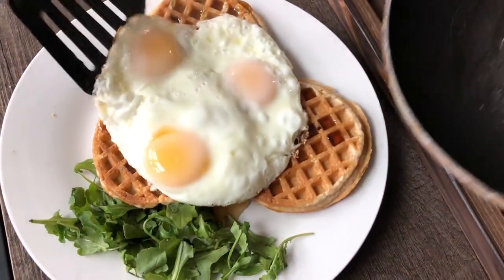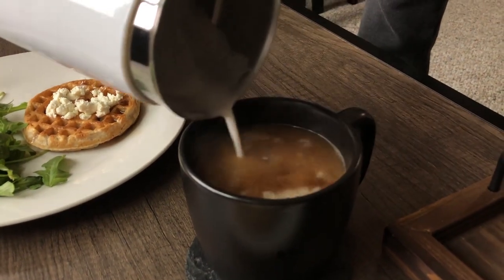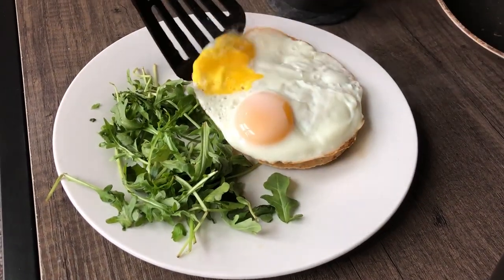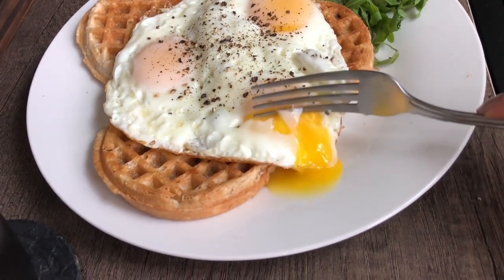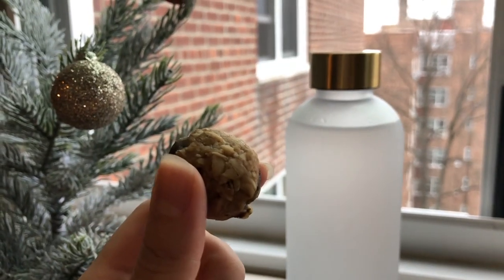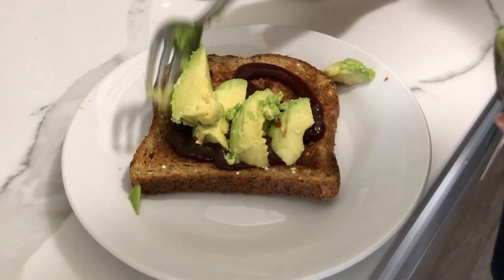It's finally the weekend and we are both having waffles and eggs for breakfast. Did an early workout, got some energy bites, and made grilled chicken sandwiches with barbecue sauce, avocado, and grilled bell peppers.